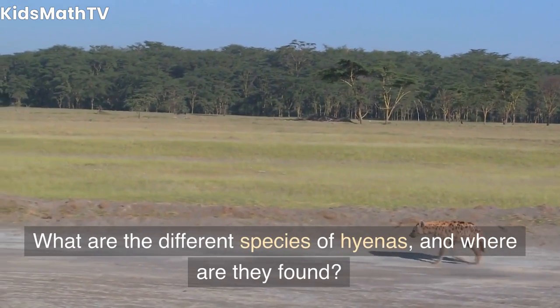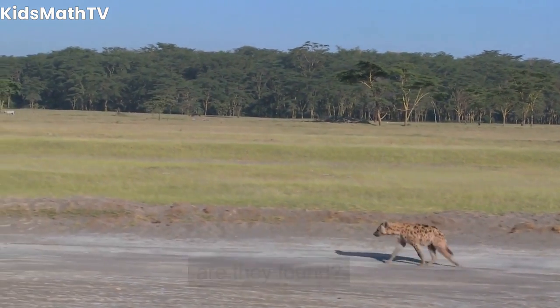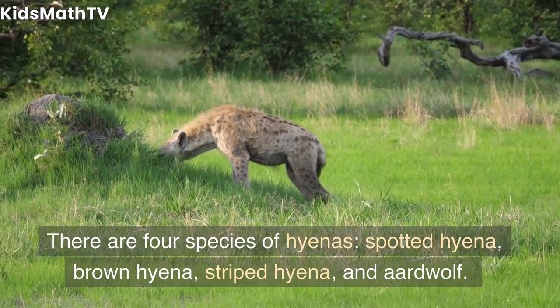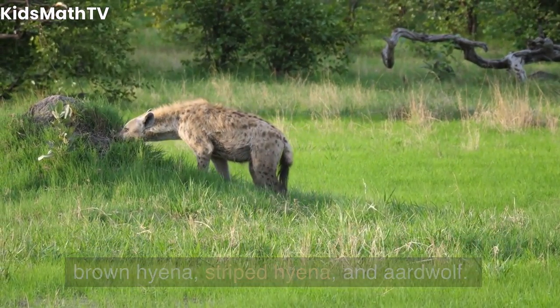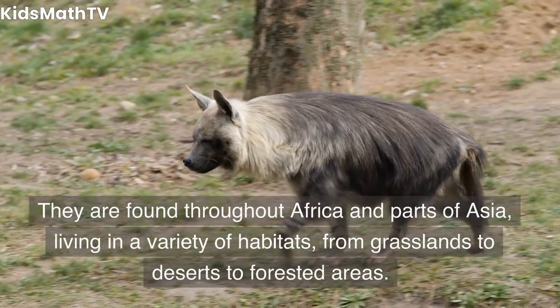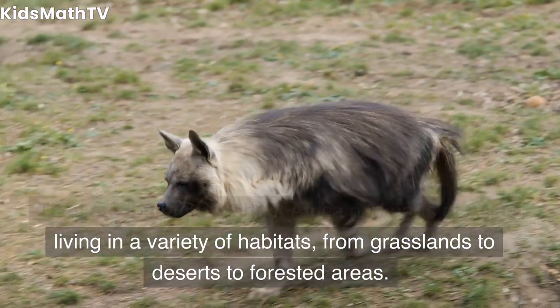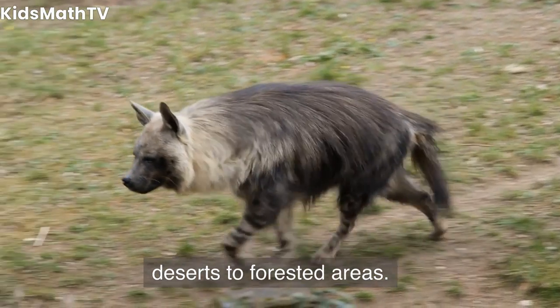Frequently asked questions. What are the different species of hyenas, and where are they found? There are four species of hyenas: spotted hyena, brown hyena, striped hyena, and aardwolf. They are found throughout Africa and parts of Asia, living in a variety of habitats, from grasslands to deserts to forested areas.